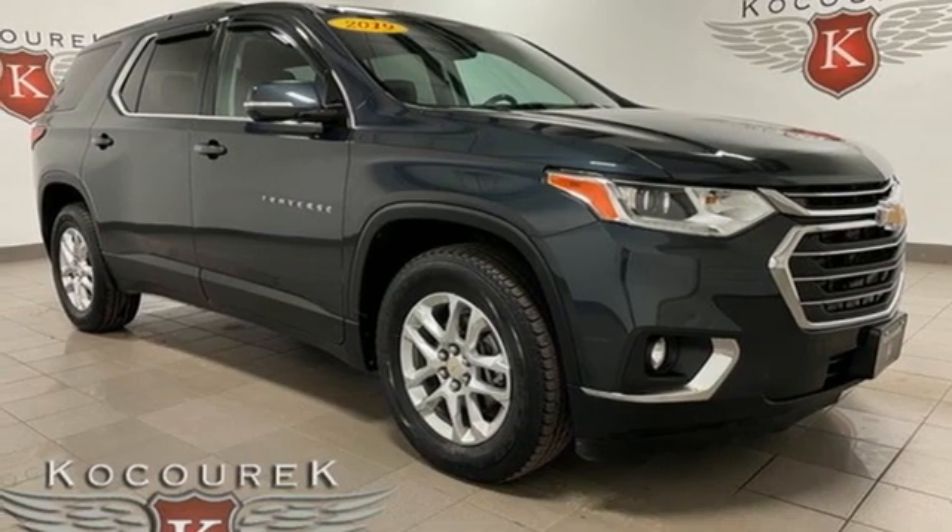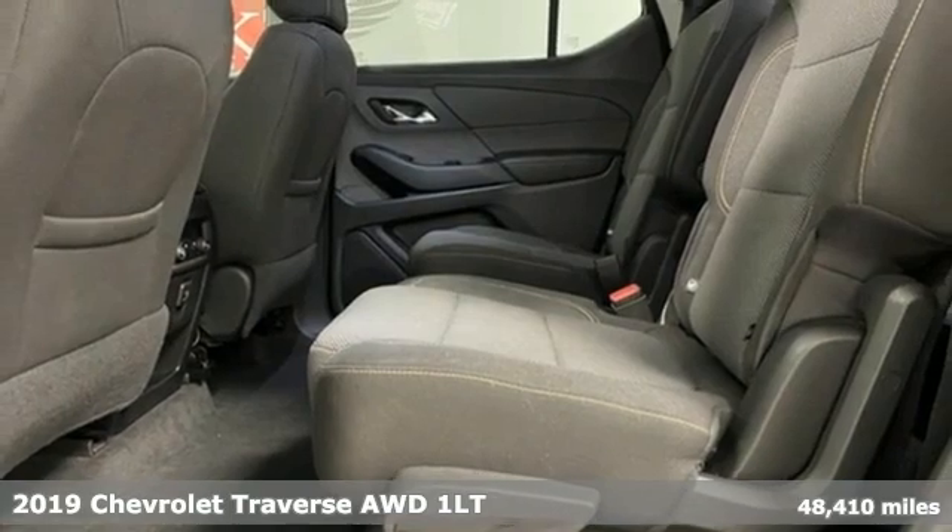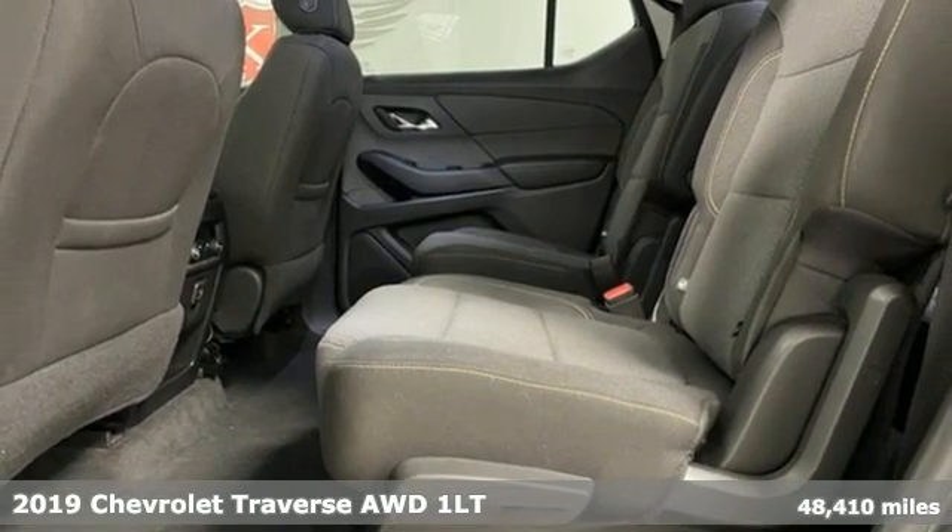Here's a 2019 Chevrolet Traverse. Style, space and amenities. This is everything but compromise.